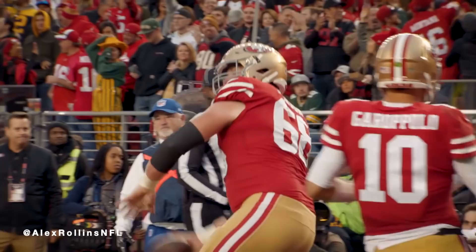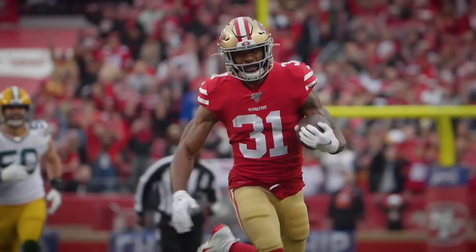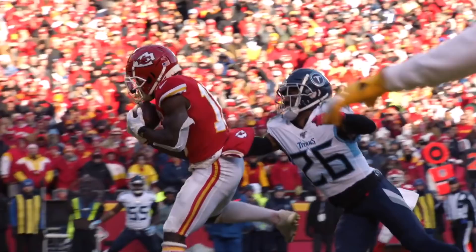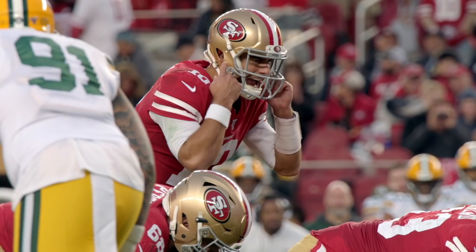49ers vs. Chiefs — two explosive offenses that could not be more different meeting in the Super Bowl. While the Chiefs have a dazzling passing attack with fireworks at every skill position and Patrick Mahomes leading the show, the 49ers have a calculated, dynamic ground game that blows teams out of the stadium. One team is the epitome of the modern offense in 2020, while the other seems to have sprinted back to the past. Andy Reid and Kyle Shanahan are offensive geniuses, but it's the latter who has taken a run-first approach and emasculated the entire NFC.